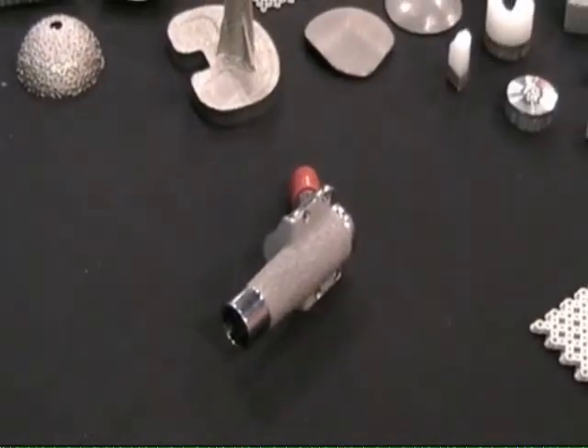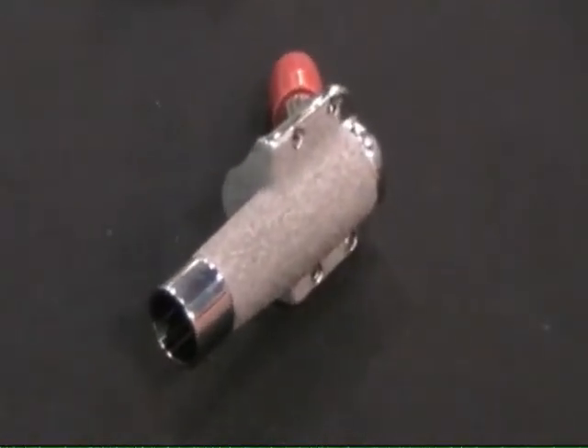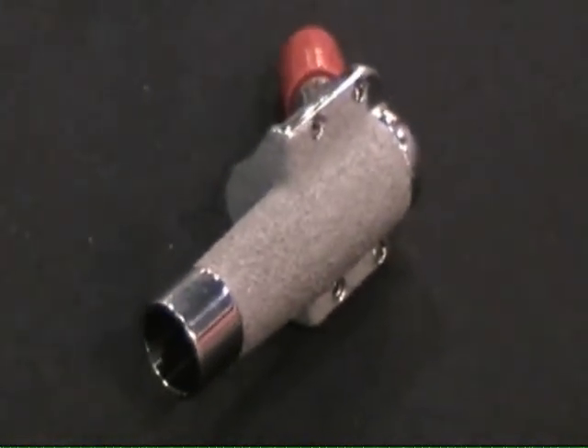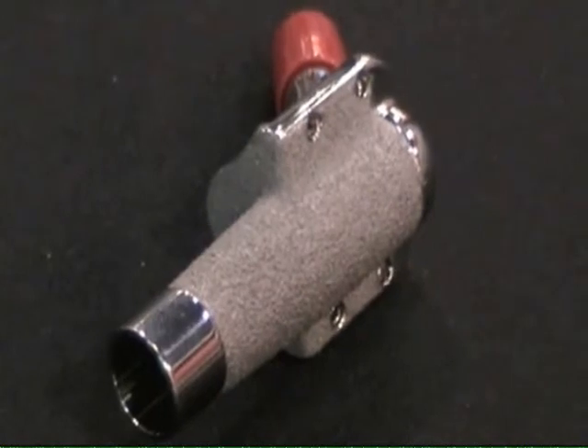TECOMED has developed a novel photochemical etching process that can create surface textures with a subtractive process where chemicals are used to dissolve metal from the substrate material. It can be applied to titanium, cobalt chrome, stainless steel — all the medical implant grade alloys.